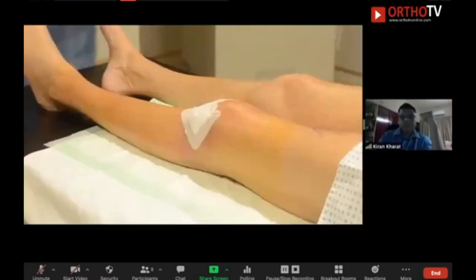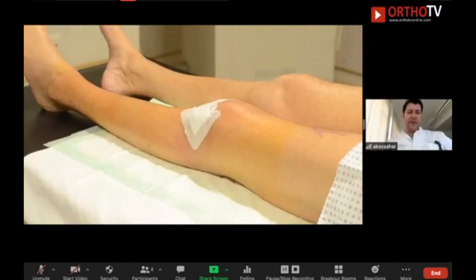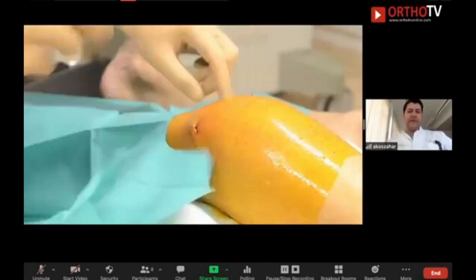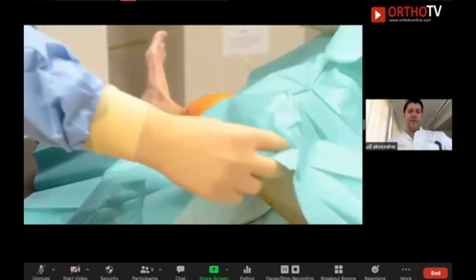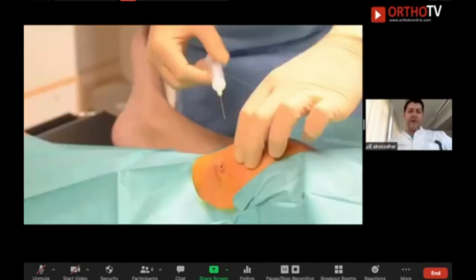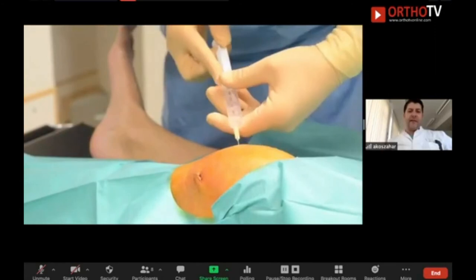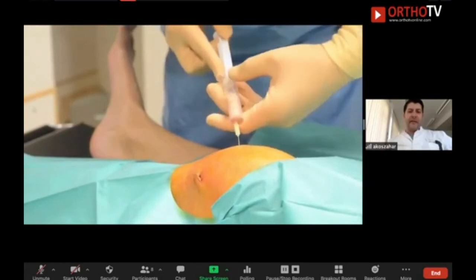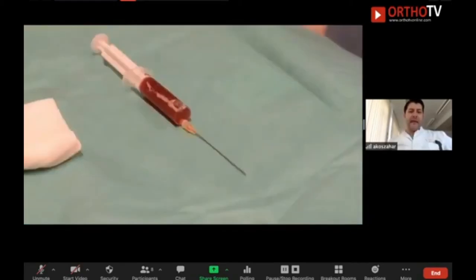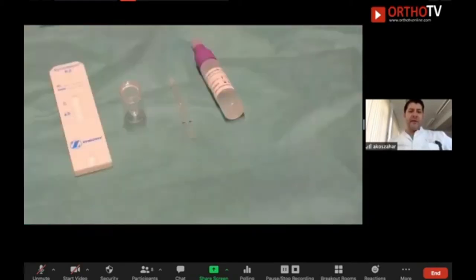This is a short video about the aspiration. We will also show how to use the Synovasure test, but it is more important to see how meticulous the surgeon works in order to avoid contamination — with sterile prepping, sterile gown, sterile gloves, sterile syringe — and to perform the aspiration in a sterile environment.